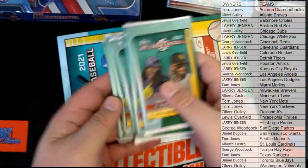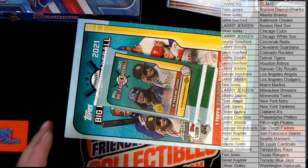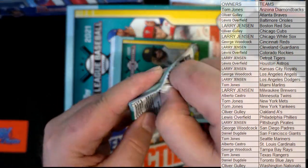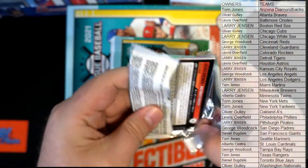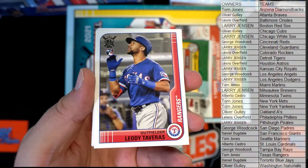Let's see - I like to hide the figure, keep it a surprise. Good luck guys, let's see what we got here. We got Tavares right there, nice.